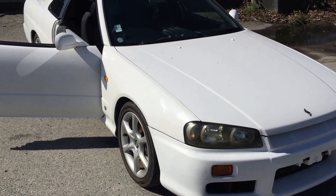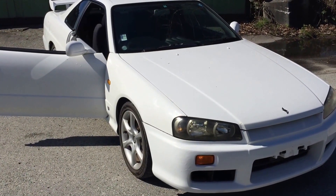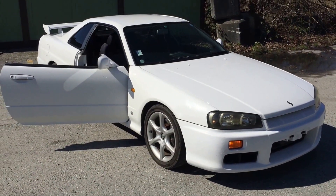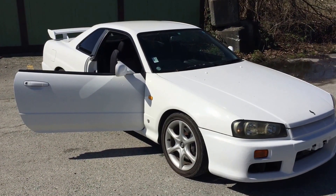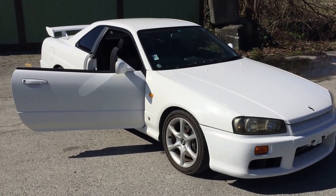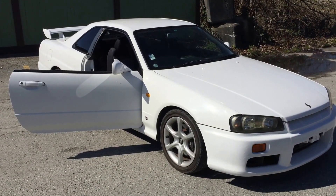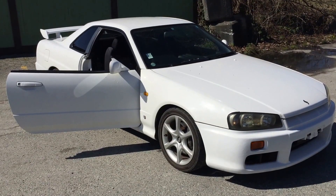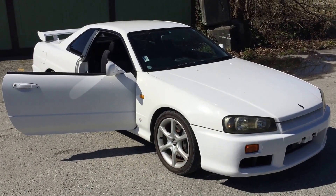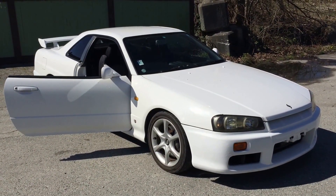At Velocity Cars, we offer you one year free limited powertrain warranty, covering the turbocharger, engine, and basic transmission. If you are looking for a beautiful R34 GTT, Velocity Cars is definitely the place you want to go check it out. Once again, my name is Richard. Thank you for watching this video. If you have any questions about our JDM vehicles, particularly for the Skyline, you can give me a call at 604-366-0951. Thank you.